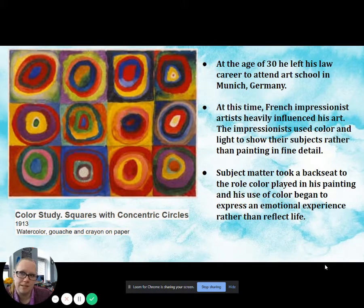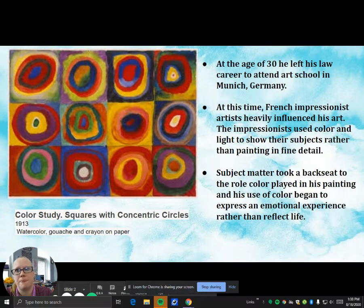That's why you can see this painting on the left, where Kandinsky was trying to experiment using more colors to portray the lights and shadows in artwork. Subject matter took a backseat to the role color played in his painting, and his use of color began to express an emotional experience rather than reflect life.